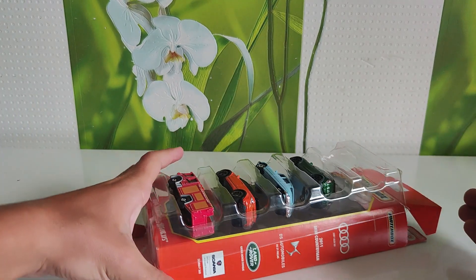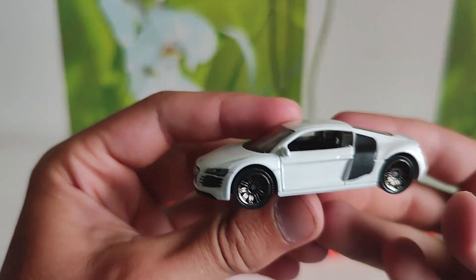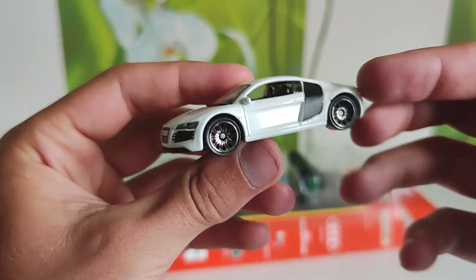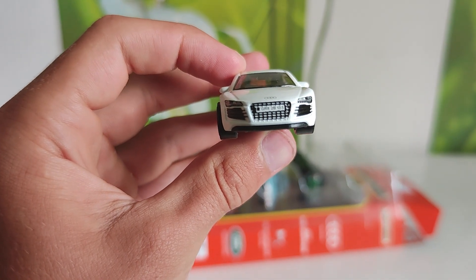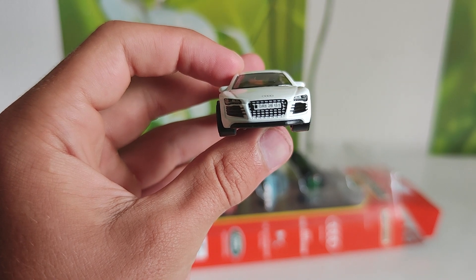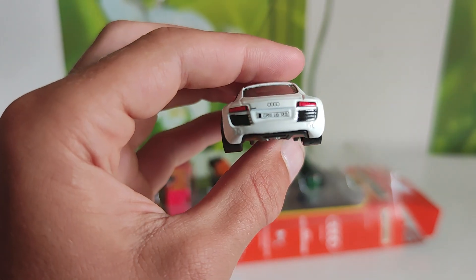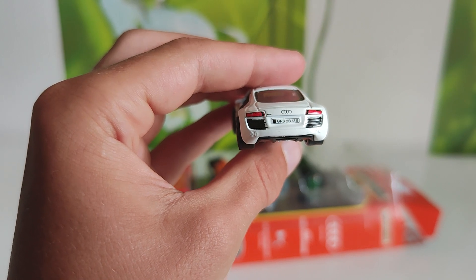Just Audi R8 2007, not blue — in white color with black details. It even has a number plate: GR8-2B13-5. And the same number plate on the back.